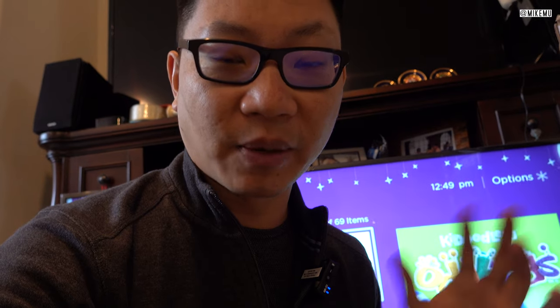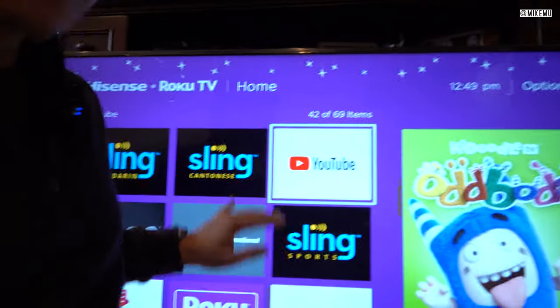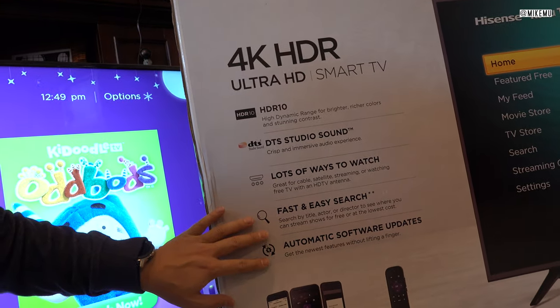I was a Roku user very early on and it was impressive back then. The interface looks a little bit dated compared to some of the other stuff, but it supports so much and it's fast, easy to navigate — easy because my parents can navigate it, and we all know how our parents are with new technology. It's also got Sling TV which supports a lot of international channels, and the setup was ready to go in about 20 minutes.